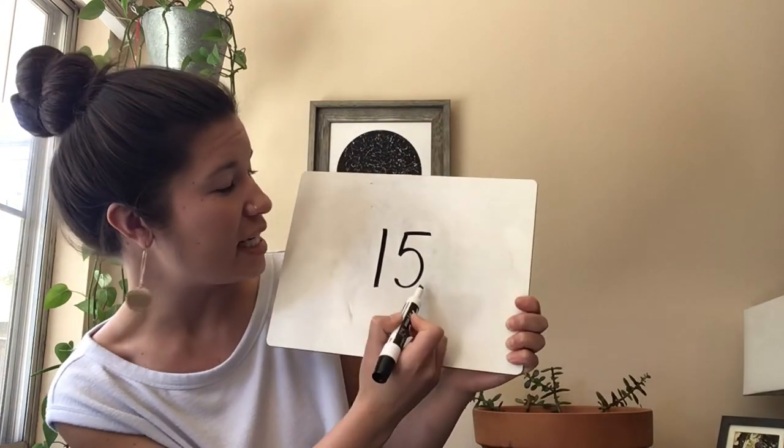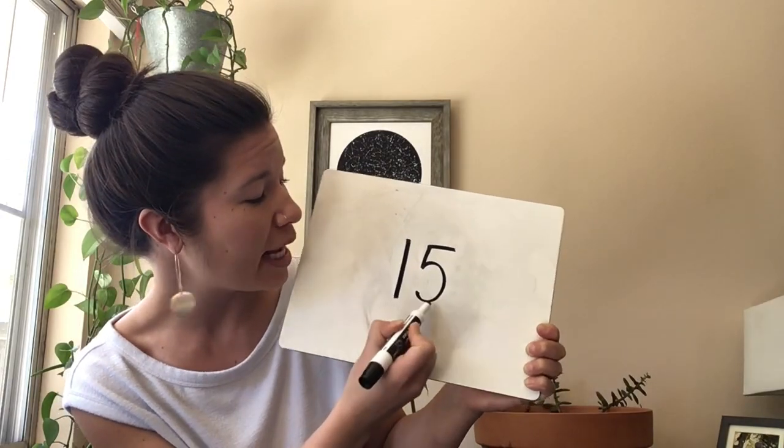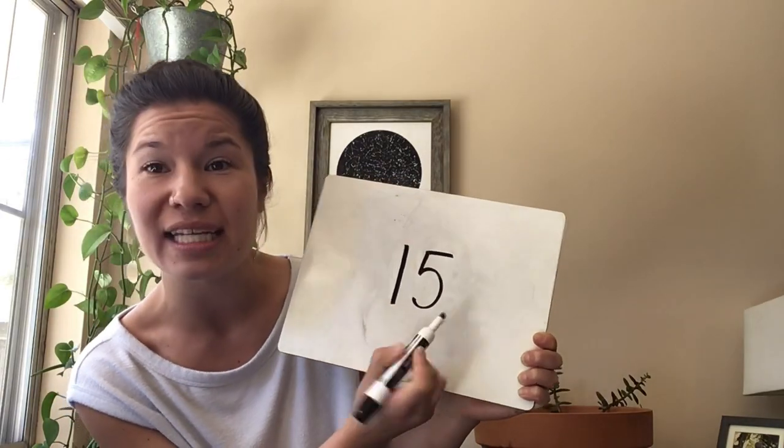The next one is the number that is one more than fourteen. When you know what number that is, write it down. One more than fourteen. Everybody, what is that number? Fifteen. Ten, eleven, twelve, thirteen, fourteen, fifteen — one more than fourteen is fifteen. Fifteen is a one and a five. We would say: a one and a five say fifteen. Say that with me — a one and a five say fifteen. Excellent.